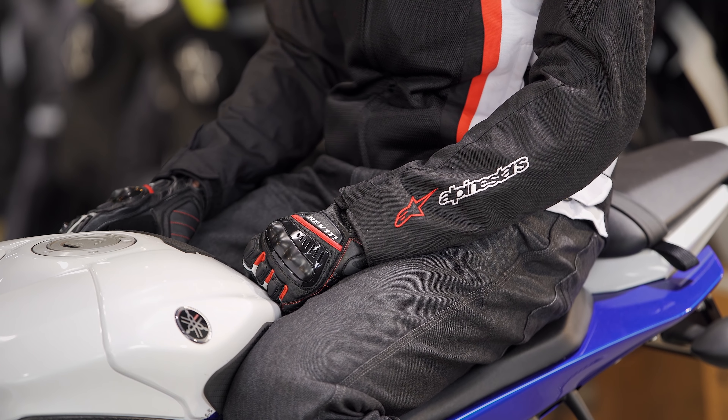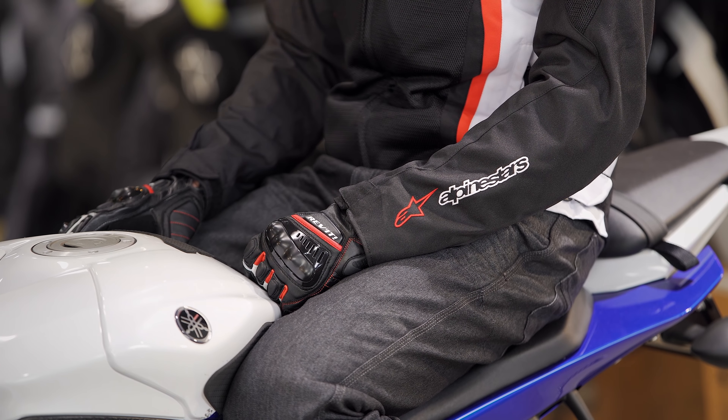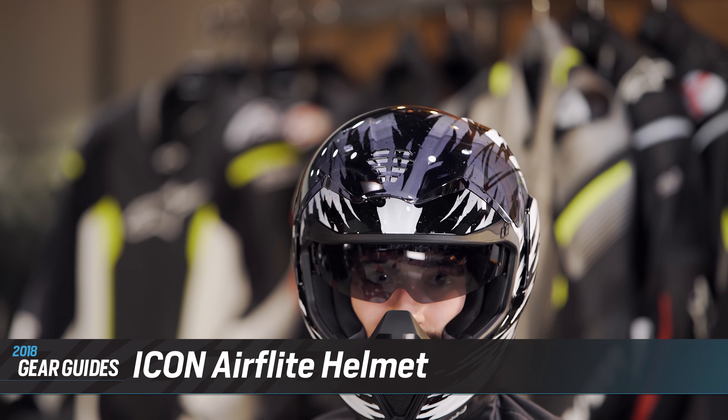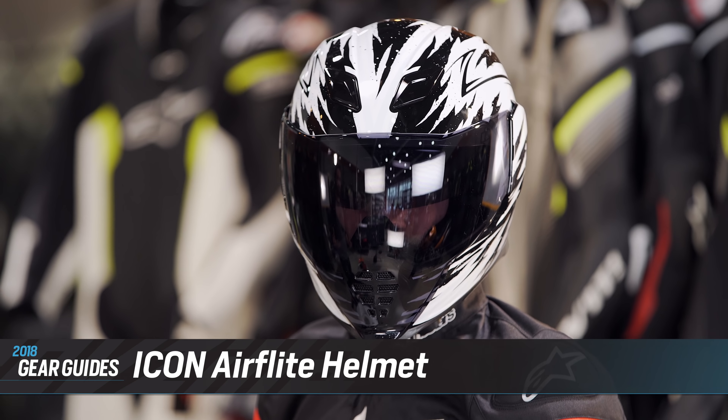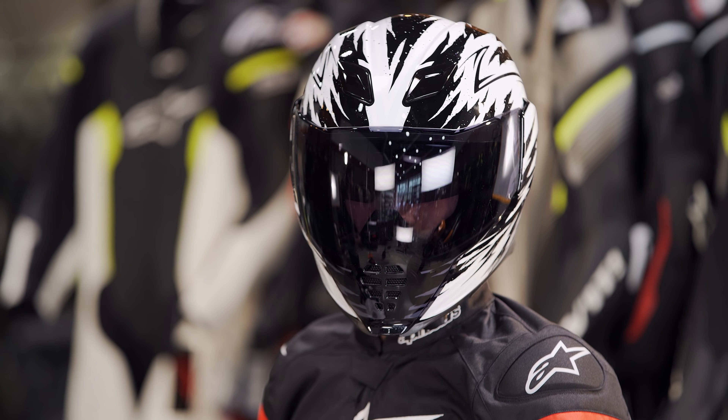We're going to kick things off by taking a look at the value premium rider, represented by Peter on my left. The value premium rider still places a premium on style as well as protection, but they also want to get the most bang for their buck. To do that they're not necessarily going to dress head to toe in one brand — they're going to mix and match to find the best gear available for them.